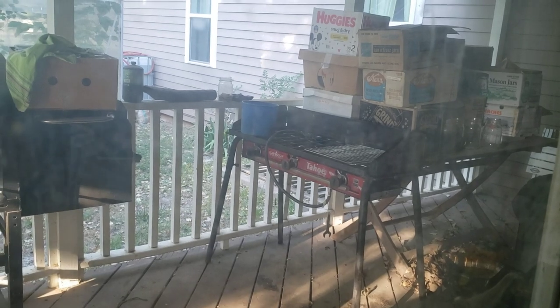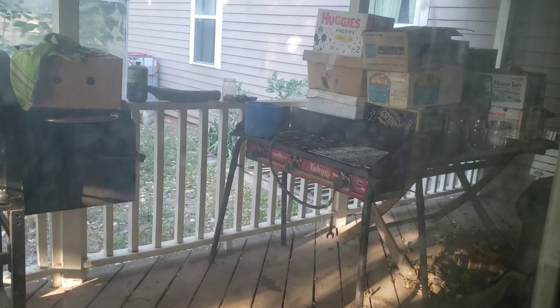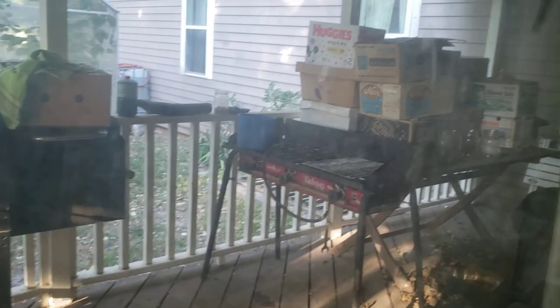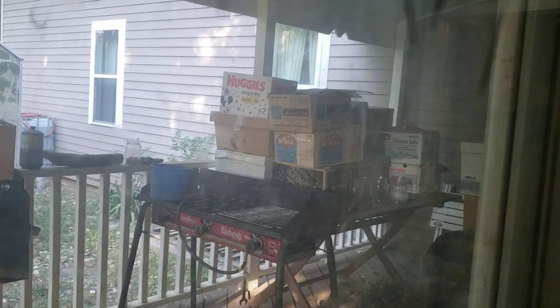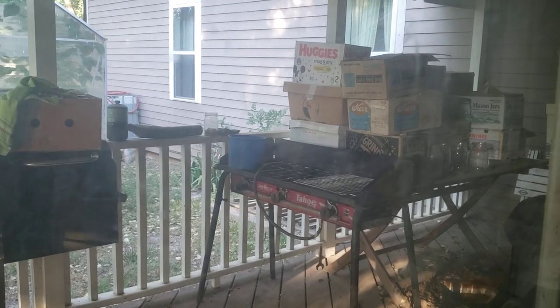If you want canning jars, secondhand is the way to go. Those things can get expensive. And a lot of people that are getting out of canning — I mean, they do take up a lot of room. That whole table back there is full of them. Some people just want to get rid of them if they're not into canning anymore.